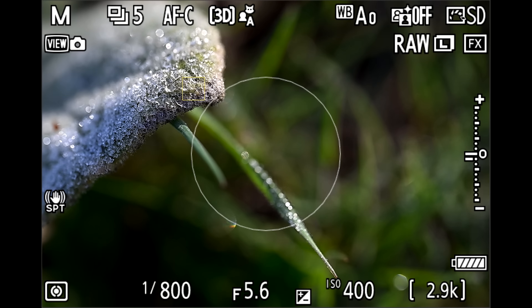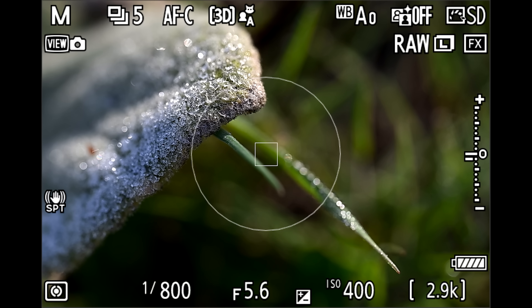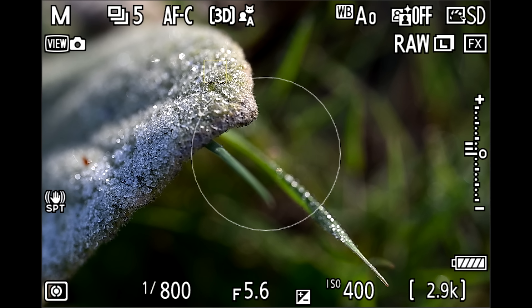Another thing I absolutely love about macro photography is it gets your mind thinking outside of the box a little bit — you can be a little more abstract. That's one of the beautiful things about photography. It's yours. Do with it what you want. And if it's beautiful to you, you win.